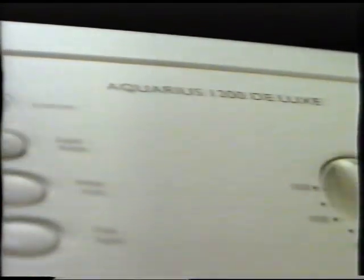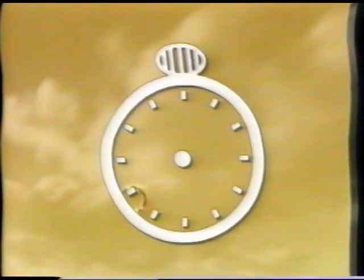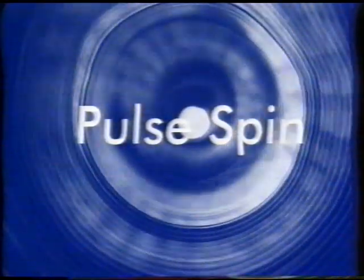There are other benefits too. Both Aquarius 1100 and 1200 offer Rinse Hold to prevent creasing. And Time Saver — this can be selected with any program to reduce the cycle by up to 25 minutes, ideal when you're in a hurry. And last but not least, Pulse Spin, to care for the fabric.